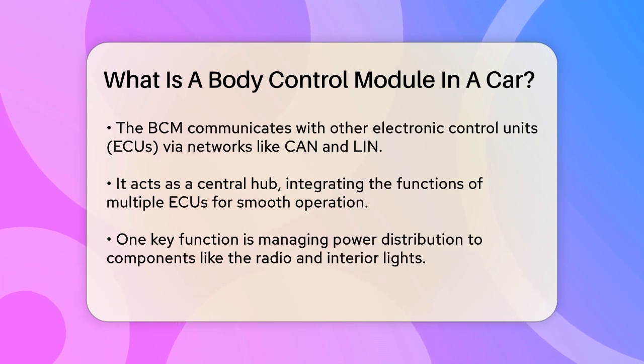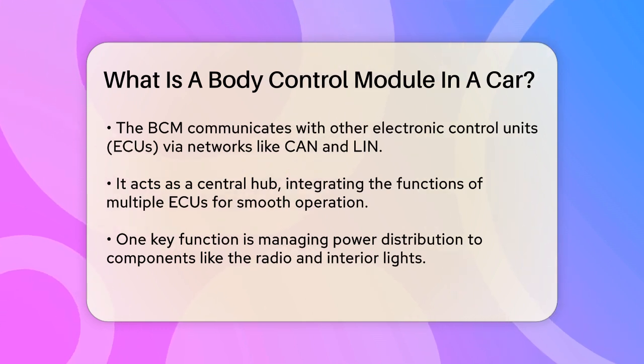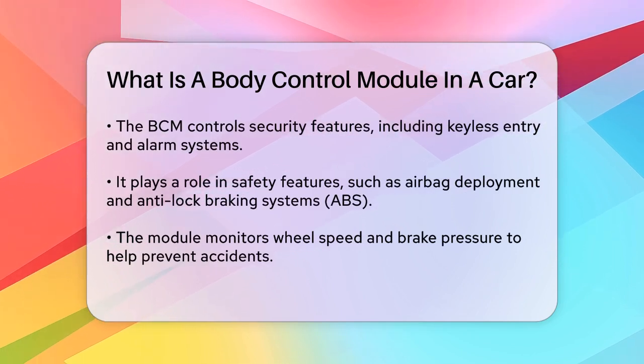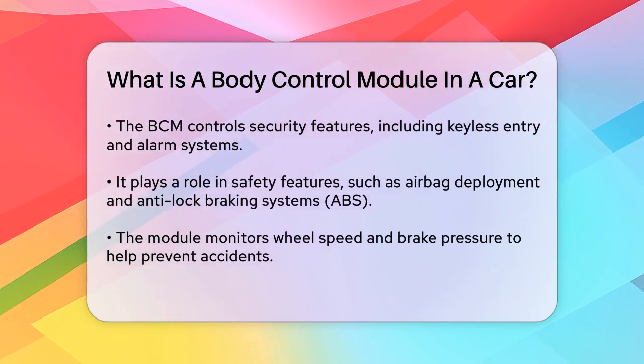One of the key functions of the BCM is to manage power distribution. It directs power to different components like the radio, interior lights, and even the air conditioning system. It also controls security features such as keyless entry and the car's alarm system. If someone tries to break into your car, the BCM will trigger the alarm to alert you.